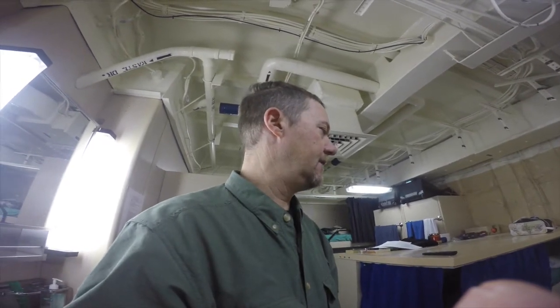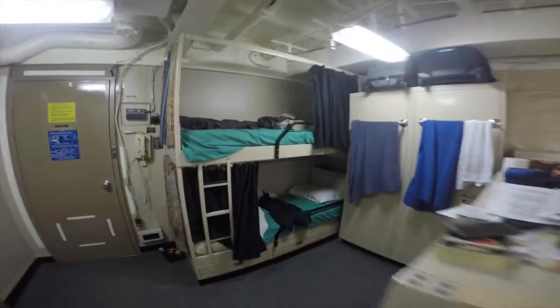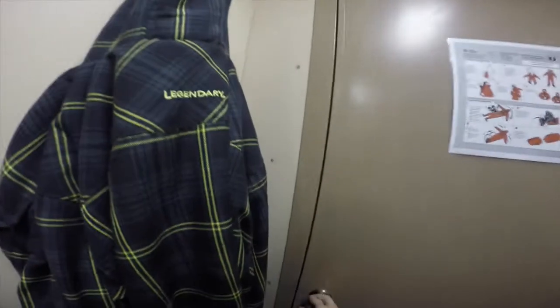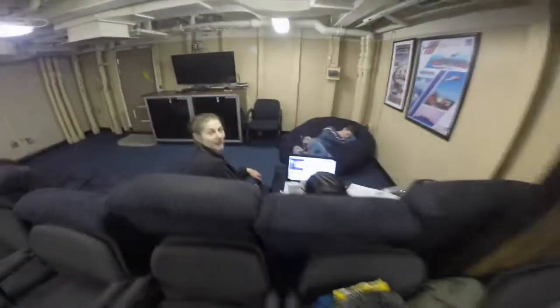All right, so this is our room. I know it's a little messy, but it lets you see what it's like to live on the Healy. We've got three beds — one over here and two right there. I'm on the bottom bunk. We have a sink, and we share a bathroom with the cabin next door. Not bad — toilet and shower.